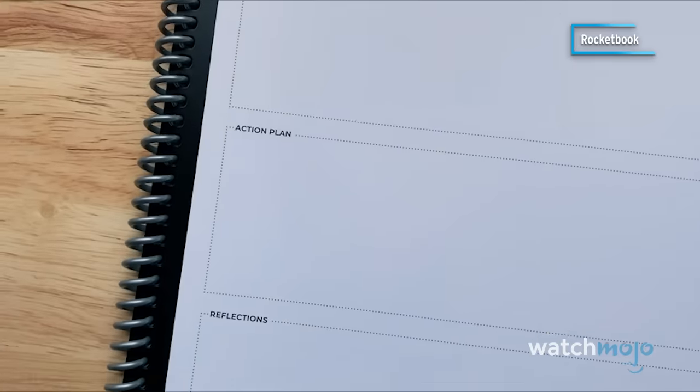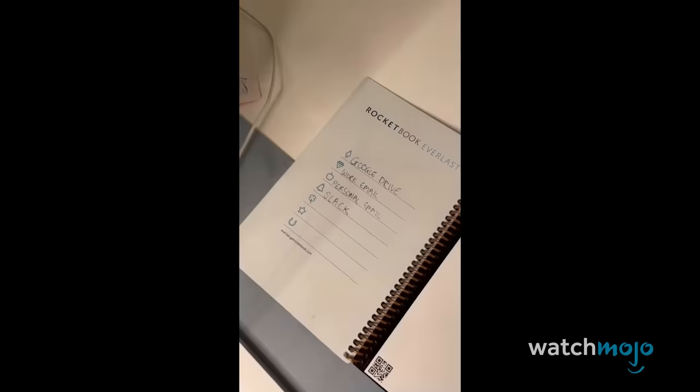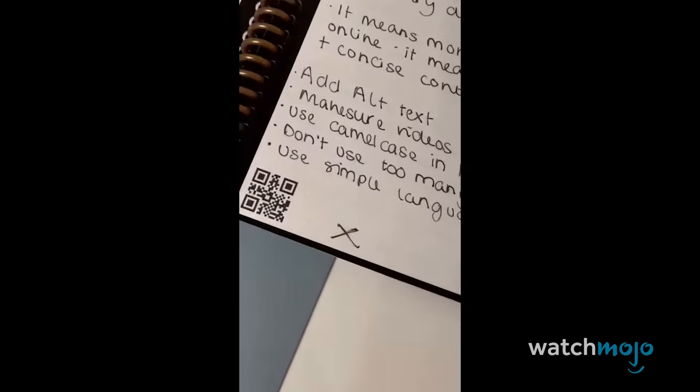This clever notebook is essentially like a portable whiteboard, which features clever tick boxes that tell its companion app where you want your notes to automatically ping to. Crazy, I know.